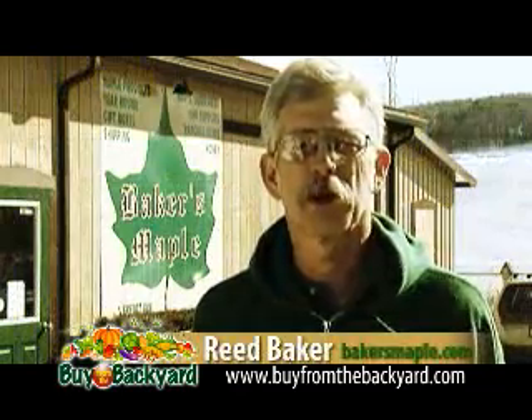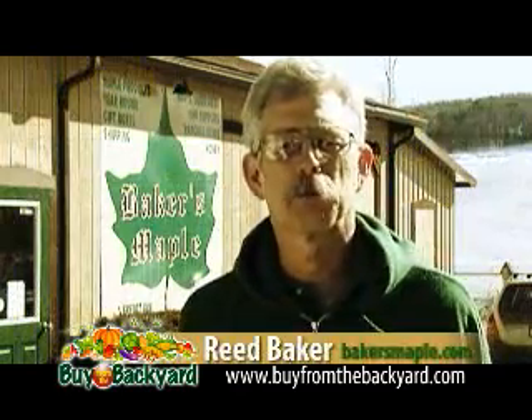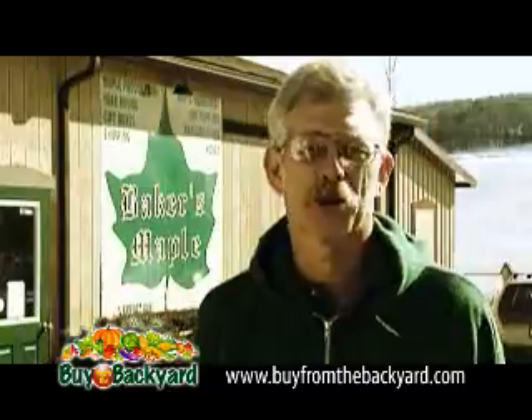I'm Reed Baker. We're here in Bainbridge, New York, in front of my maple syrup business, Baker's Maple Products.